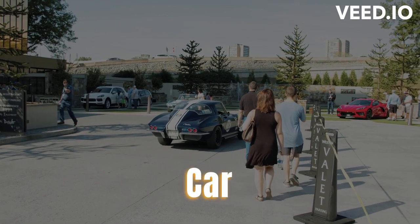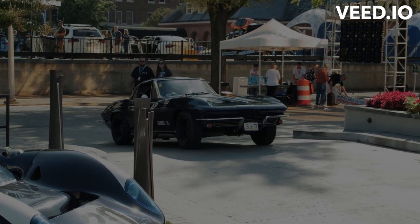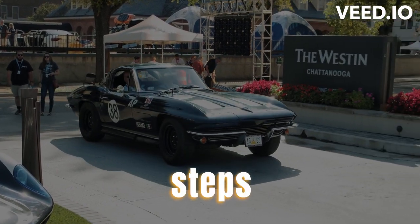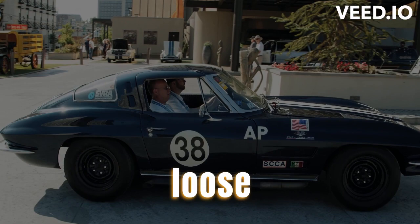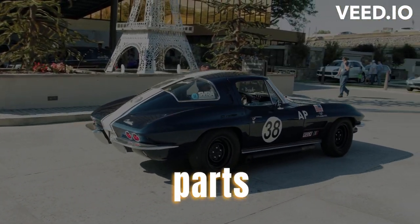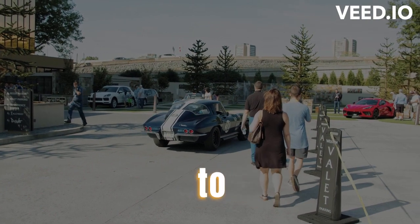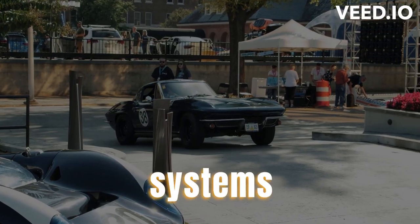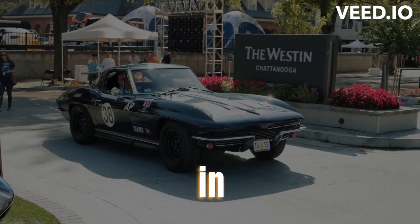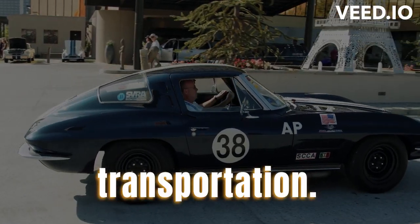Preparing your classic car for pickup. Before the shipping company arrives, remove any loose parts or accessories that could detach during transit and secure them properly to prevent damage. Disable any alarms or security systems in your classic car to avoid unnecessary disruptions during transportation.